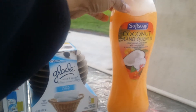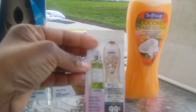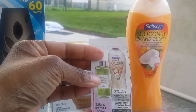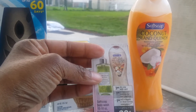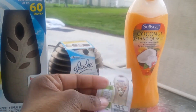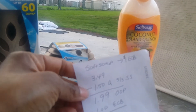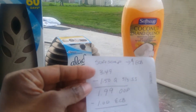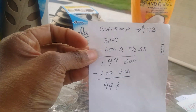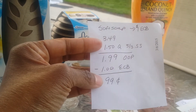Next is the Softsoap 15-ounce size. There was a sale where you could get Softsoap body wash, or the foaming or liquid hand soap in the 8-to-10-ounce size, for $3.49 and get $1 back in ECBs. There was also a $1.50-off coupon in today's SmartSource, so I paid $1.99 out of pocket and got $1 back in ECBs — coming out to just 99 cents.